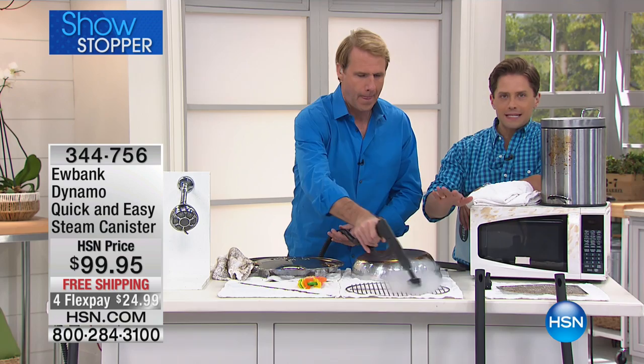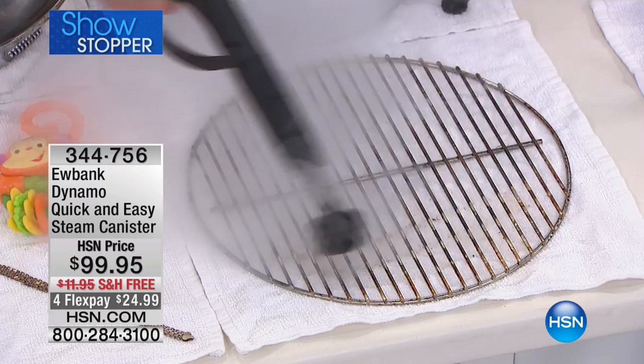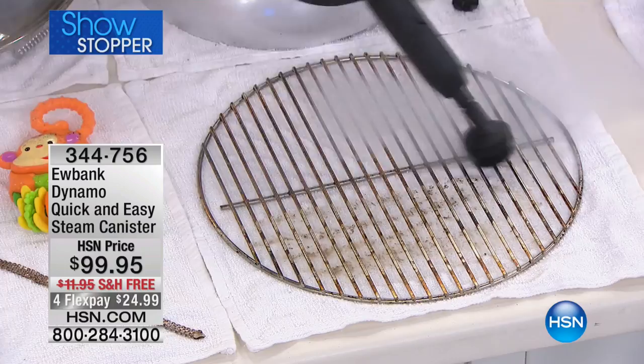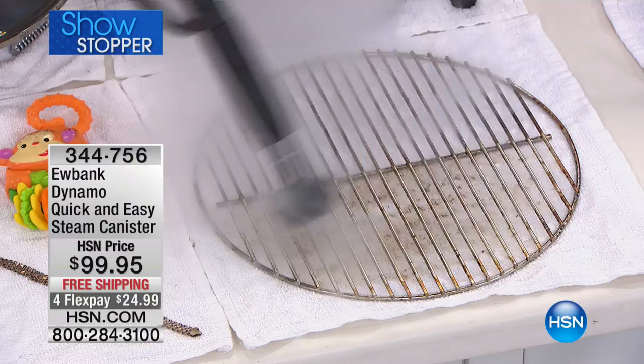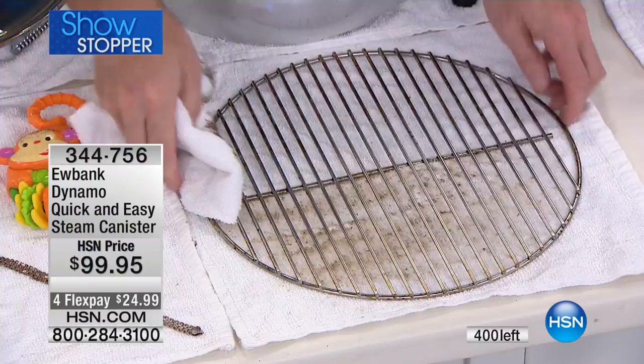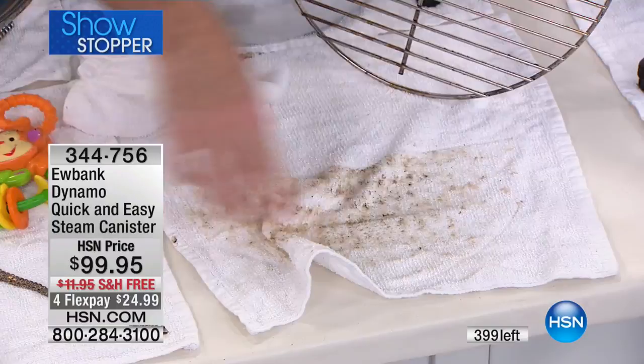We barely had enough for one show — it's 25 dollars on your credit card to get it home. We now have 300 left, and it is 14 minutes to sell out. This is a smart cleaning product that gets the chemicals out of your life but cleans better than really anything else you'll find in the market, in an easy-to-use floor-to-ceiling model.